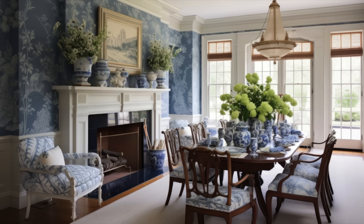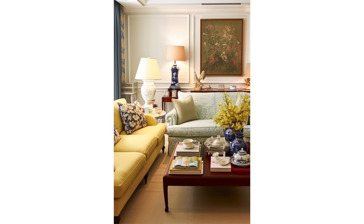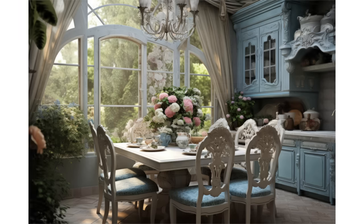Bringing the outdoors inside is a key aspect of English country style. Fresh flowers in vases, potted plants, and herbs on windowsills are common decorative elements that connect the interior to nature.